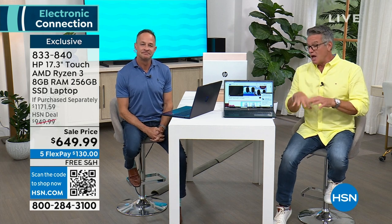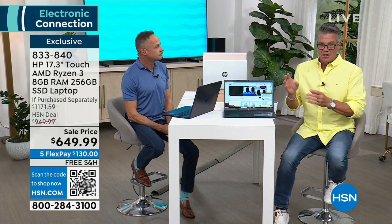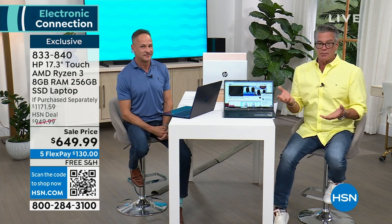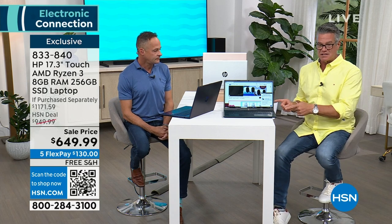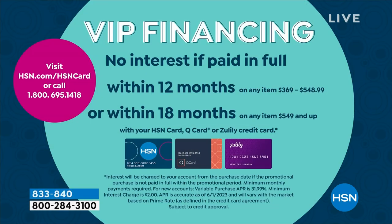Today and only today — I don't know how long this is going to last, so if you need to shop, that's fine. $300 off, free shipping and handling, and the ability to put it on 18-month VIP. If you don't own an HSN credit card and you want this, it's a perfect item to get started with. It'll drop the price to $609 — so you get $350 off because we'll give you $40.